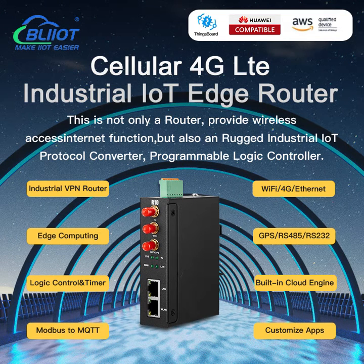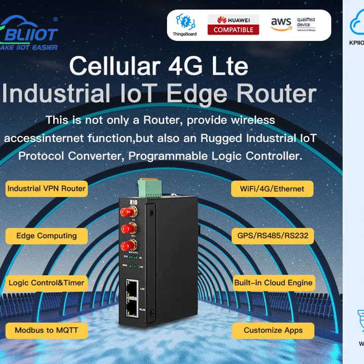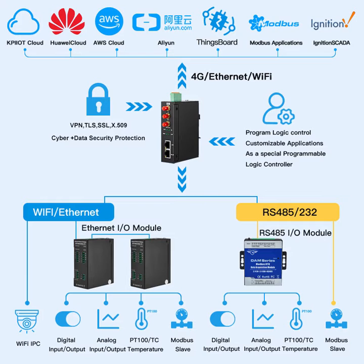Baylight Technology R1-0 is an industrial edge computing router which has one WAN, one LAN port, one RS-485 serial port, and Wi-Fi function.